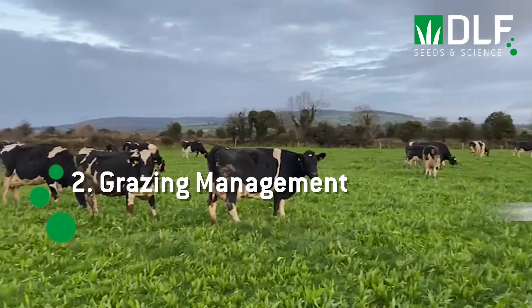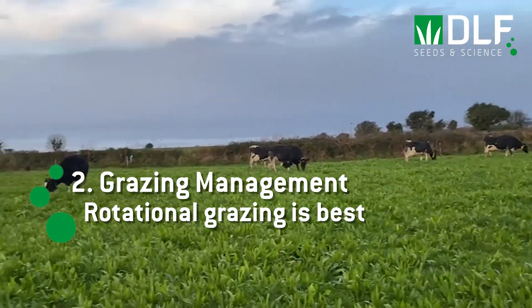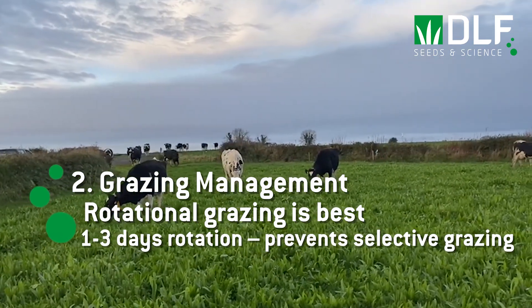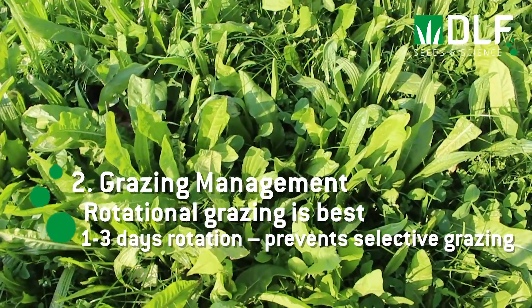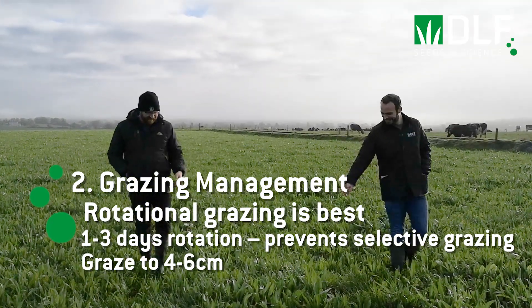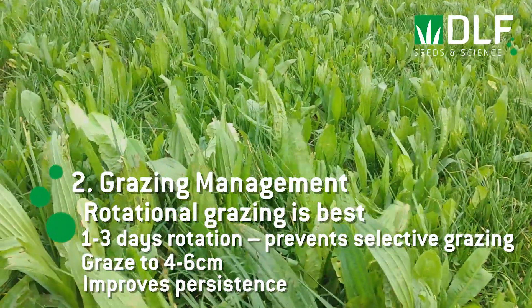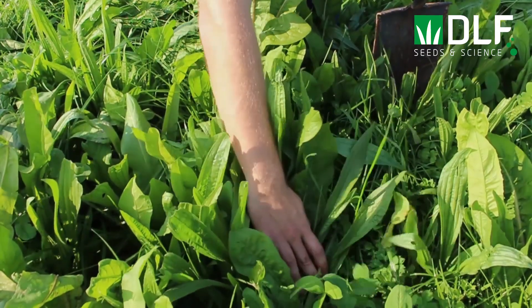Secondly, like perennial ryegrass swards, rotational grazing will lead to better sward quality and utilization than long periods of grazing. Ideally we want to graze our mixtures for one to three days — this will help prevent selective and overgrazing of the more palatable herb and legume species. It is generally recommended to graze multi-species swards to between four and six centimeters and to increase the rotation length compared to perennial ryegrass. We hear many examples of multi-species swards being grazed tight in a 21-day rotation, however we don't yet know the long-term effect of such a management regime on the persistence of the mixture.